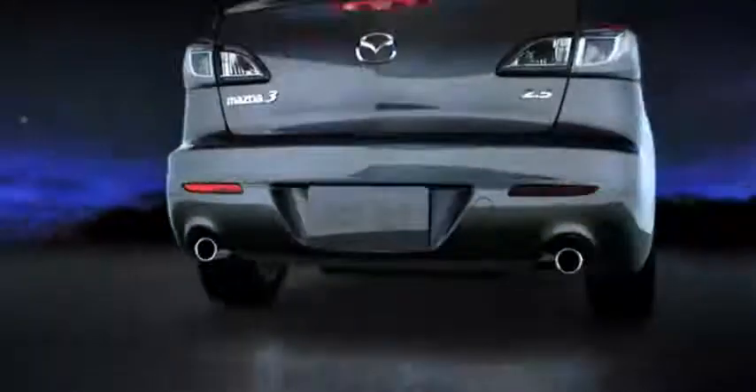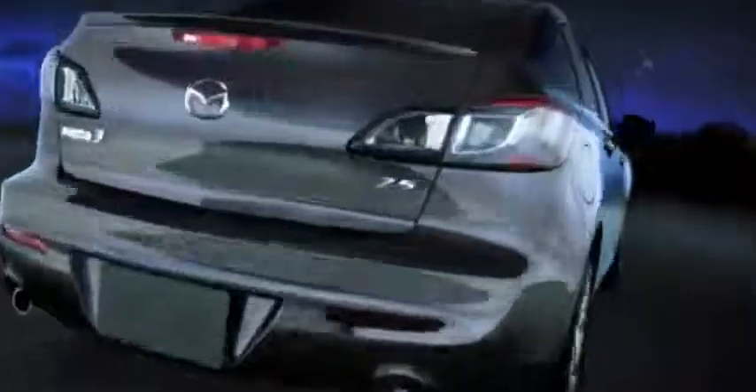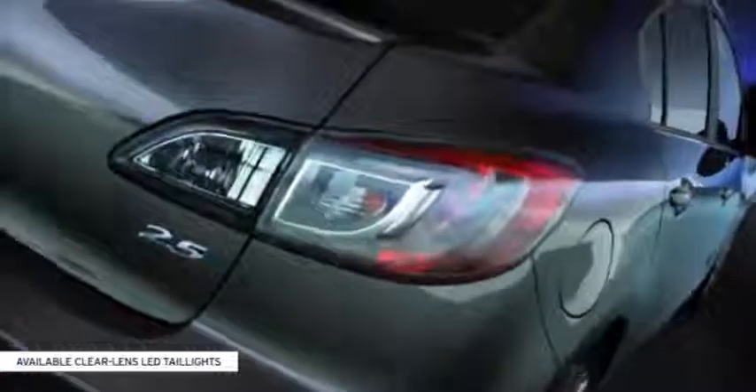Available side marker turn signal lights and heated outside mirrors are a stylish and safe addition. The available sporty dual exhaust outlets with chrome accents and bold, available LED taillights make a brilliant parting visual as you leave the ordinary in the dust.